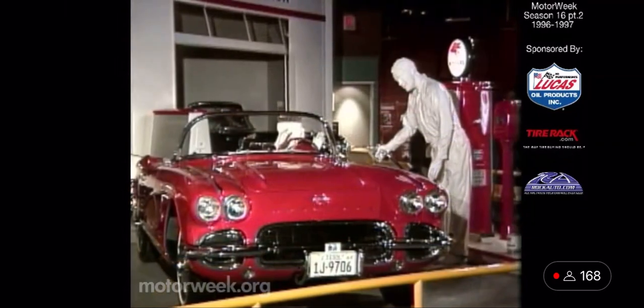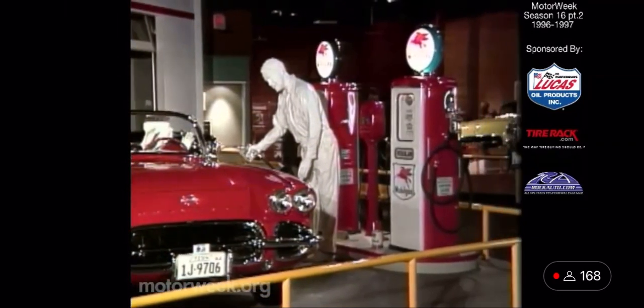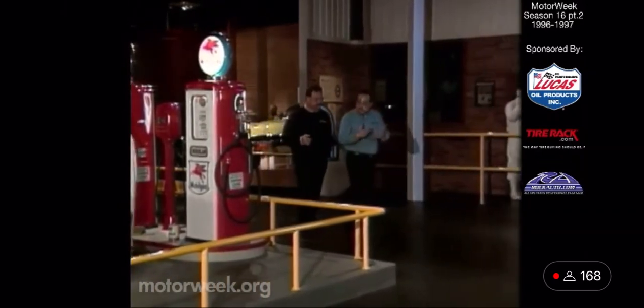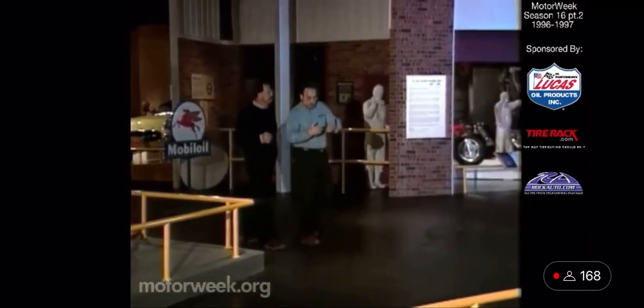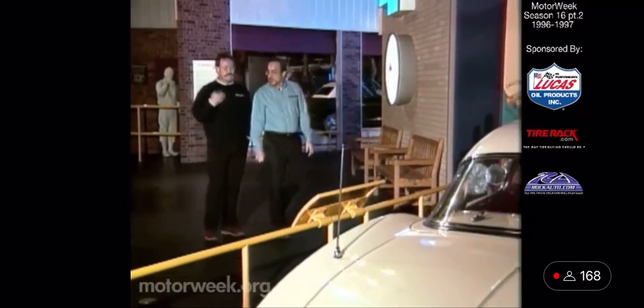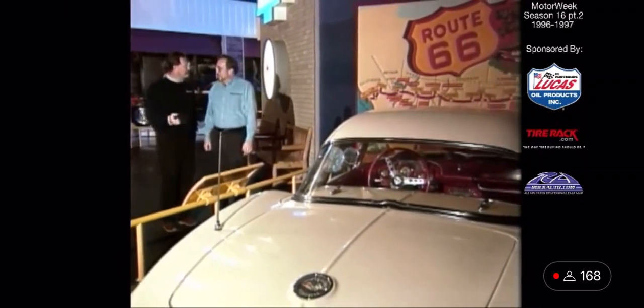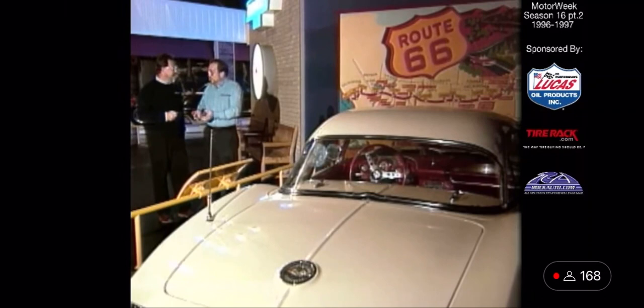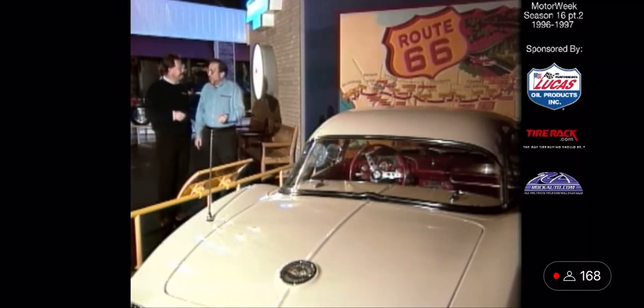By the late 50s and early 60s, you really start to see some neat stuff on Corvettes. The styling becomes more radical, the car is more sophisticated, everything fits for a change. There were 327 engines, Rochester fuel injection, and a four-speed transmission. But the chassis was still pretty much the same — it still had kingpins. That didn't prevent you from getting your kicks on Route 66, though.